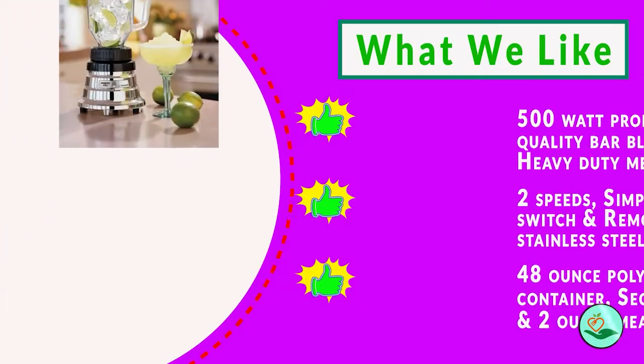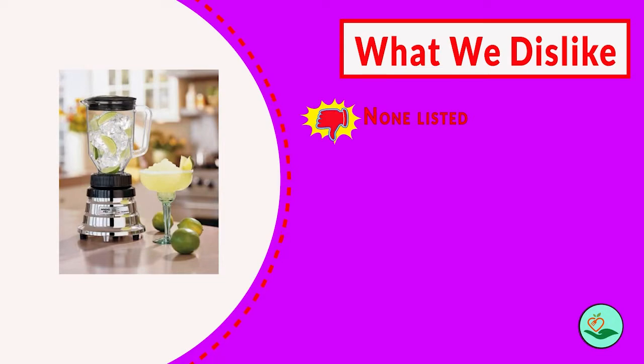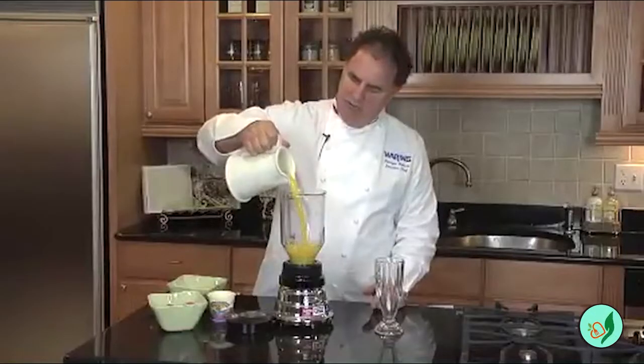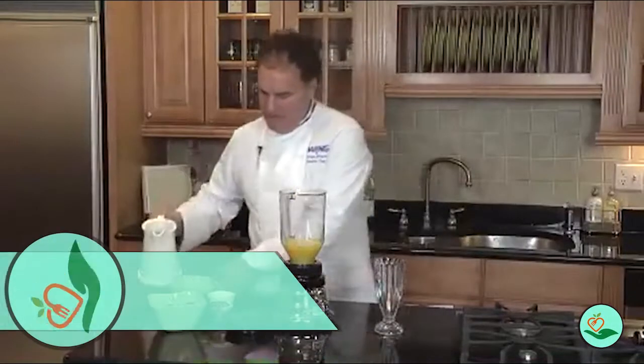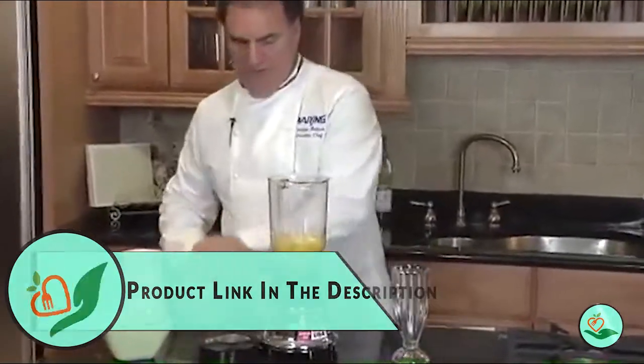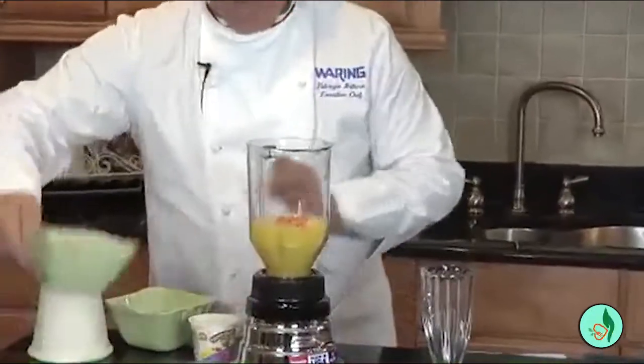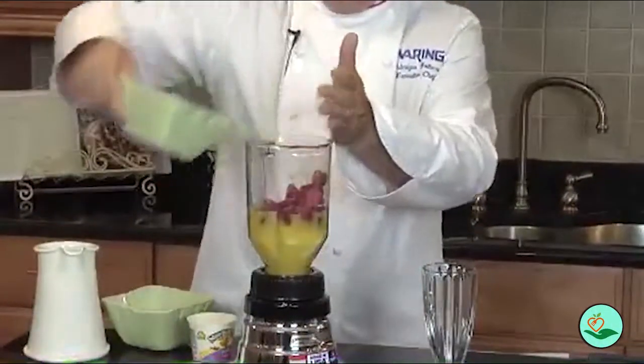The 48-ounce polycarbonate jar is durable and includes English and metric graduations, making it easy to measure ingredients. The secure-fitting lid has a 2-ounce measuring cap for adding ingredients while blending. The Waring WPB-80 Professional Bar Blender is backed by a 1-year limited warranty and is ETL listed.